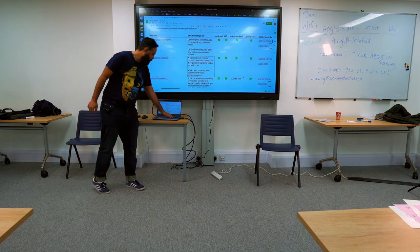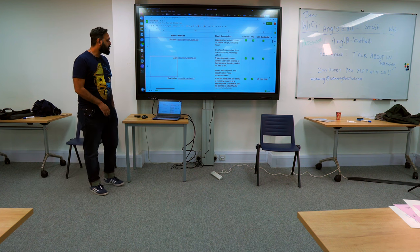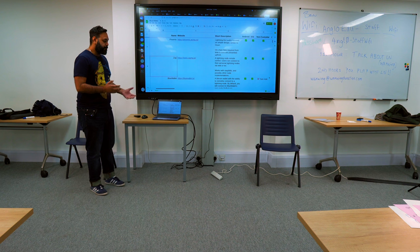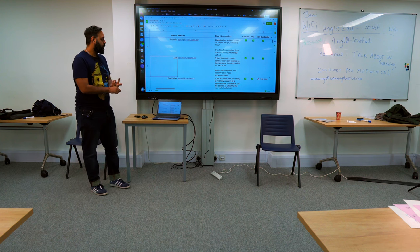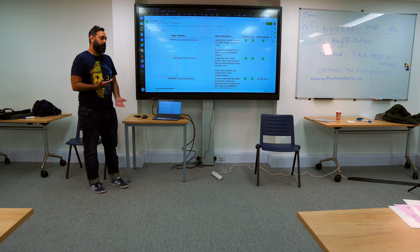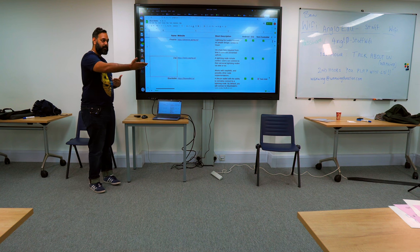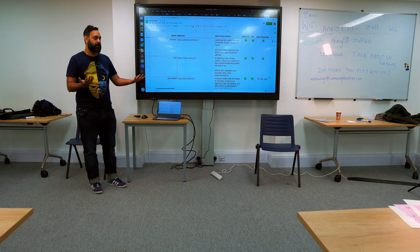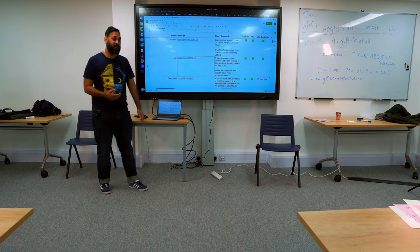There's a wallet called Zap, made by Jack Mallers' team — the Strike guys. This is not a mobile wallet that runs on your phone; it's for people who have their own nodes. If you have your own node at home, this will remotely connect to it. It can connect over Tor or over the main internet. Connecting over Tor is a privacy-focused network — if you're on public Wi-Fi, connecting via Tor means nobody knows where your server is, which is nice since an IP address could reveal your location.